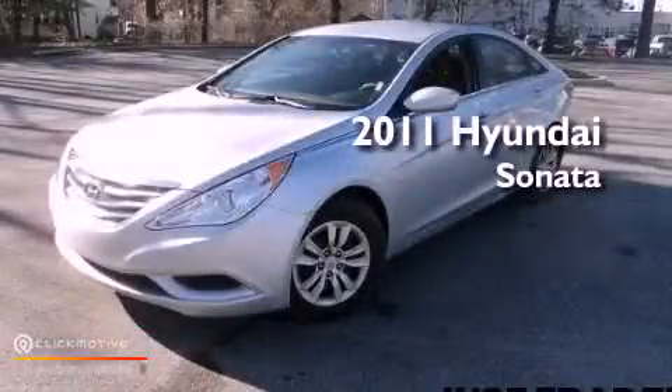This is a 2011 Hyundai Sonata. This vehicle has seating for five adults and an inline four-cylinder engine.